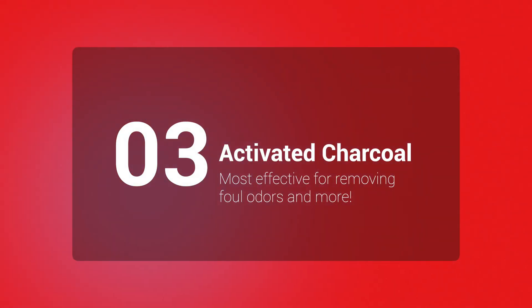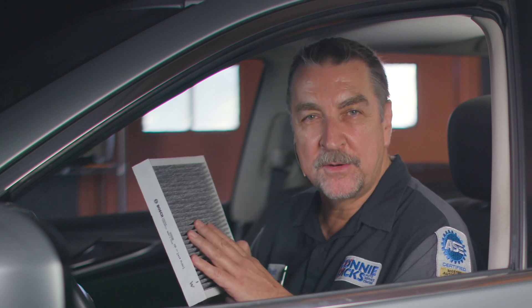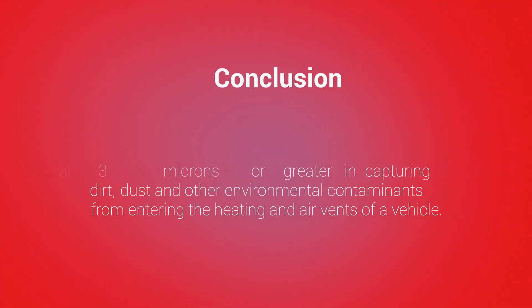Tip number three: the Bosch Workshop Series of cabin air filters with activated charcoal offers a superior advantage of being able to absorb ozone, benzene, and toluene. They are also amazingly effective at removing aromatic substances.